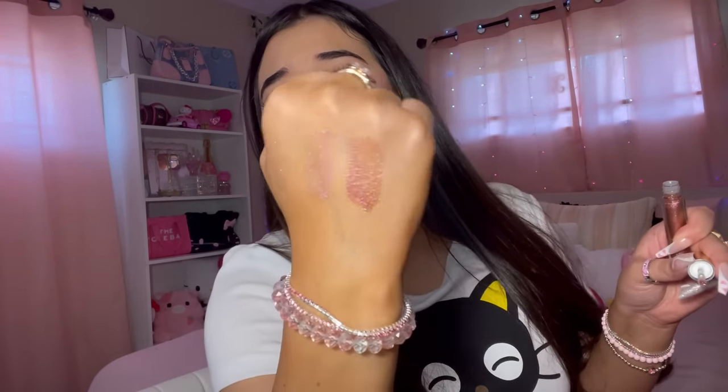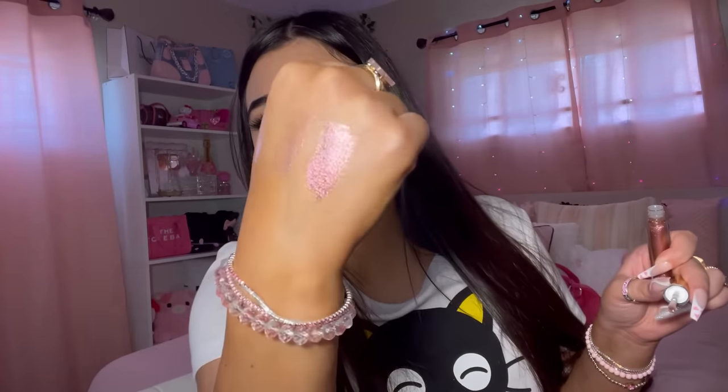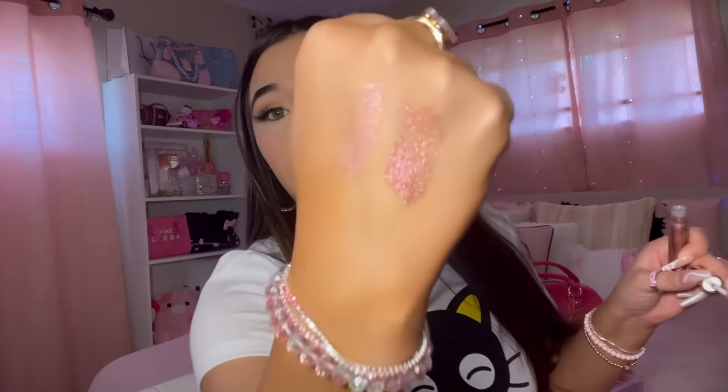Oh my gosh, here's the last one - when I put it on my hand it's like a gold but when I show you it's purple. I like these, they're really nice. These are the Beauty Creations glitter lipsticks.